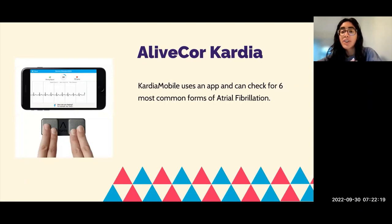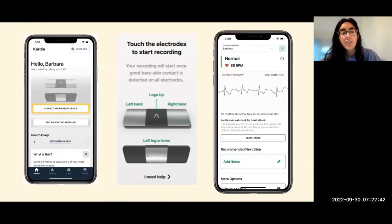There is also a second device called KardiaMobile by AliveCor. KardiaMobile is a device where you place your fingers on the actual pads, and it uses an app to detect your heart rhythm. It is really good at detecting the six most common types of irregular rhythms. When you open the app, you can connect to your Kardia device and place your left hand, right hand, or even your legs on the device, ensuring skin contact with the electrodes. It will then give you a result indicating whether your rhythm is normal or not.